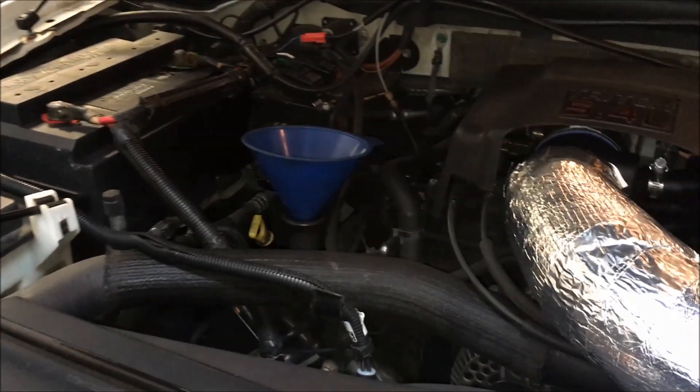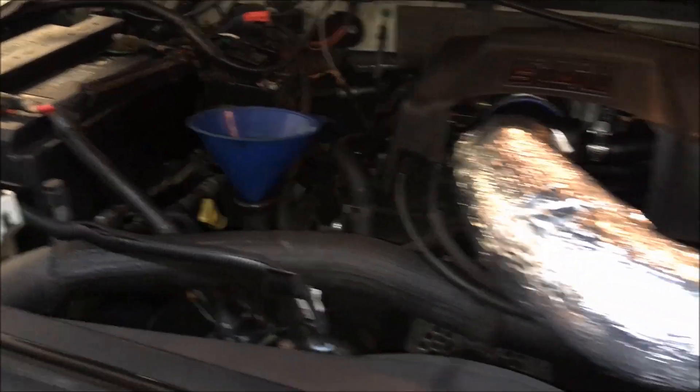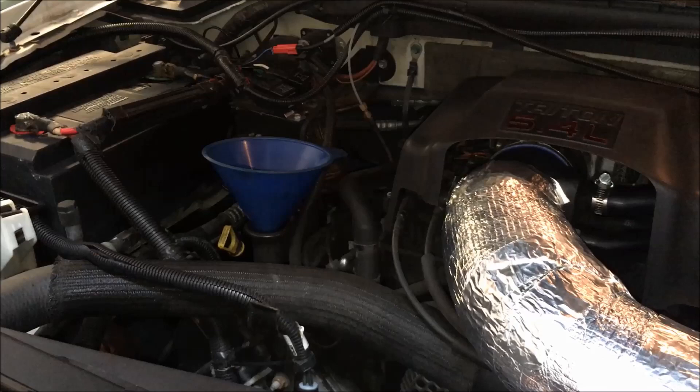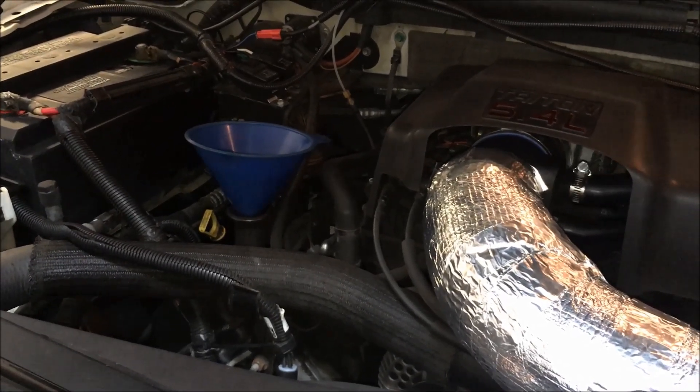Since using Pennzoil, over 4,000 miles — 4,100 to be exact — I put my first quart of oil in since I changed the oil. So I'm pretty impressed with this product.